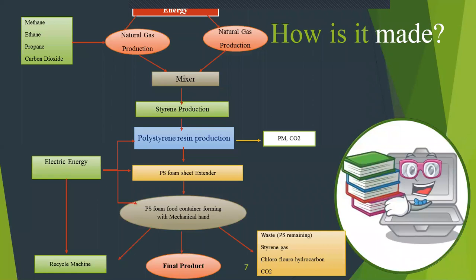Let's discuss how this product is made. Our main ingredients are methane, ethane, propane, carbon dioxide, and natural gas. We mix those things and we can get styrene. But we need more styrene, so we use polystyrene resin. After that, we get carbon dioxide as a byproduct. From the above production, we get a cubic type of expanded polystyrene, which we then cut using a sheet extruder machine. In the end, we get the final product, with styrene gas and carbon dioxide as extra byproducts. Electric energy is required for the above-mentioned machines.